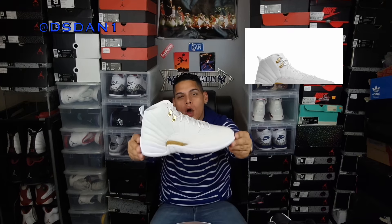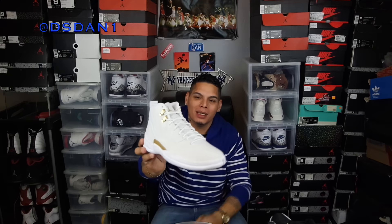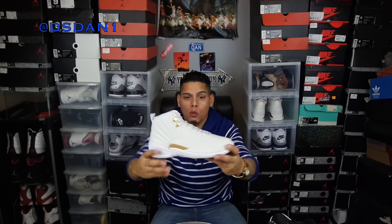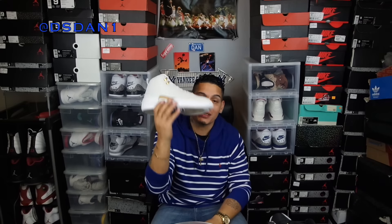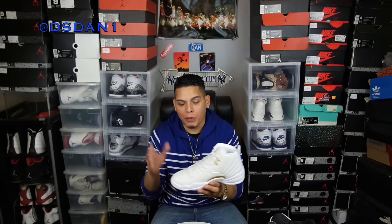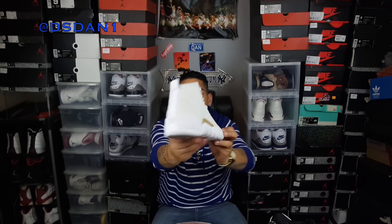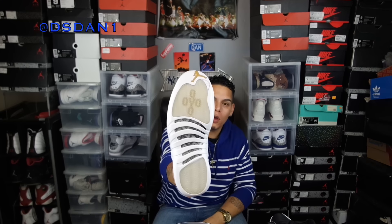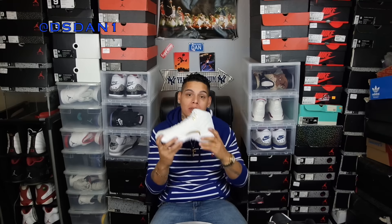My number 1 is the Air Jordan 12 OVOs. Forget the hype — this is the sexiest shoe that came out in 2016 in my opinion. All white, straight beautiful. Hits of gold on the eyelets, really nice quality tumble leather on the upper, white laces, gold Jumpman on the tongue. This shoe is just sexy. I have not worn it yet but I will be wearing these soon. On the bottom you can see the translucent sole with 'OVO' and gold speckling — just so beautiful.